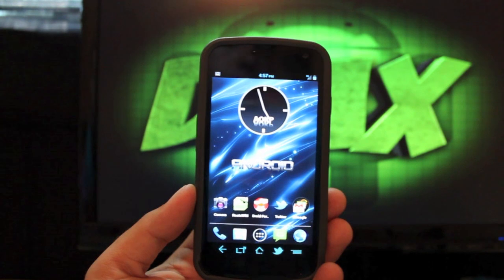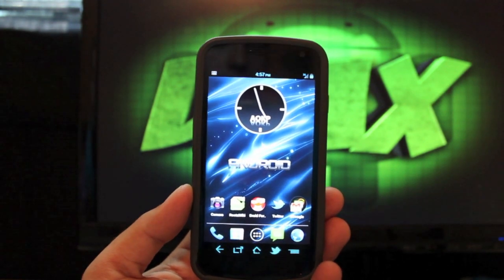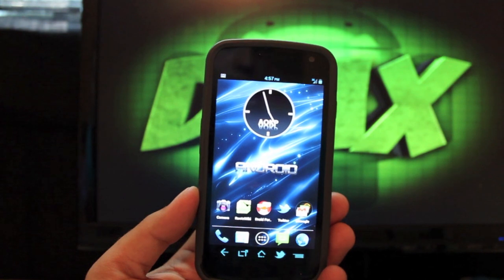Hey guys, welcome to the DMX Show. I'm your host Shane. Today I'm going to show you guys the new ROM that I'm running on my Galaxy Nexus. This is Protostome by developer DHO.